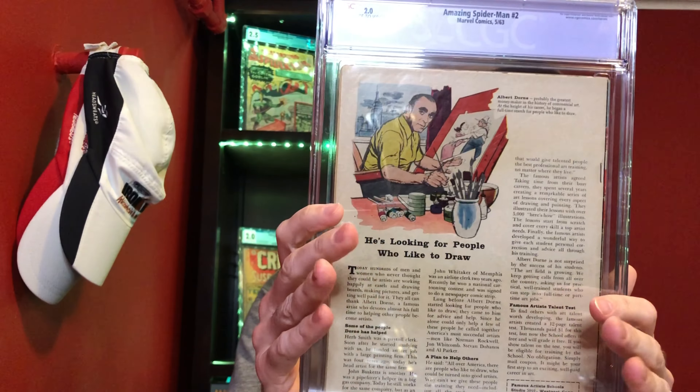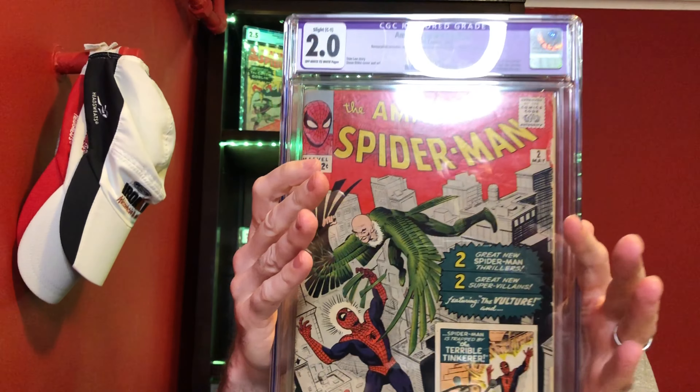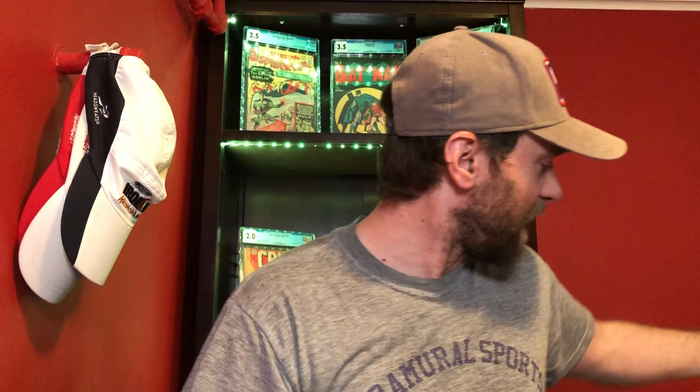Even if it drops to a 1.5 or 1.8 I don't really care, but I expect it will likely stay a 2.0 and maybe even has a shot at getting higher because there's no big pieces missing. Look how nice the cover looks — really bright colors, looks like maybe it hasn't been pressed. It has a little chipping on the side and there's a tear right here, but overall it's a beautiful copy for a 2.0 and that's my plan with that book.